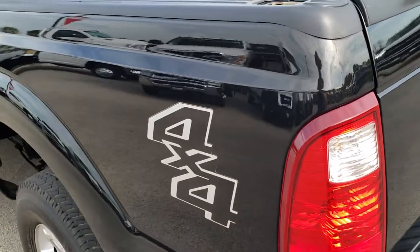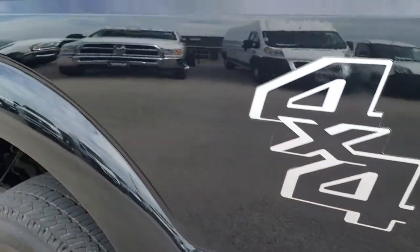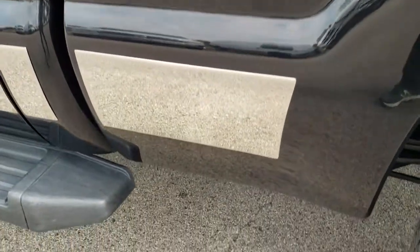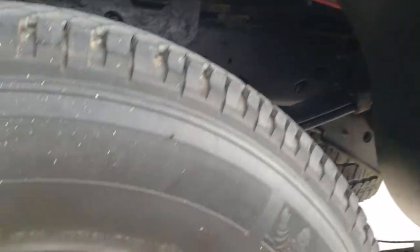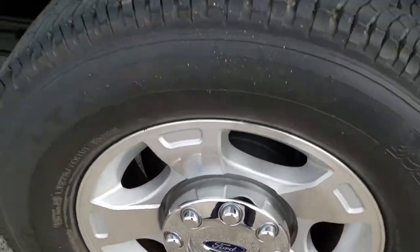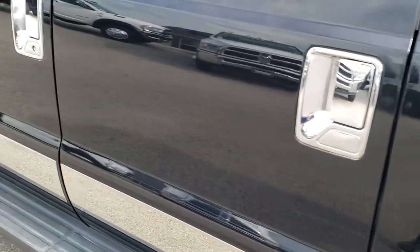As you go down this side of the truck, it is just as clean as the passenger side. Notice how reflective and mirror-like that paint is — really nice. Paint is in really nice condition, and this back rim is in excellent shape as well. Going down the rest of the side of the vehicle, very, very clean.